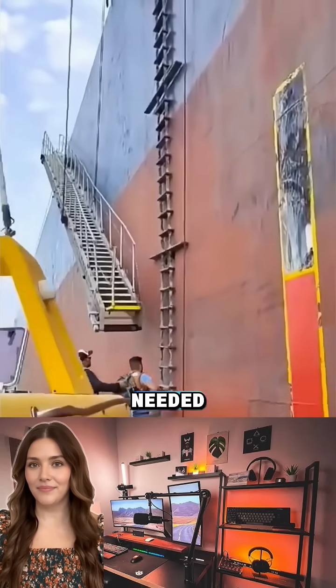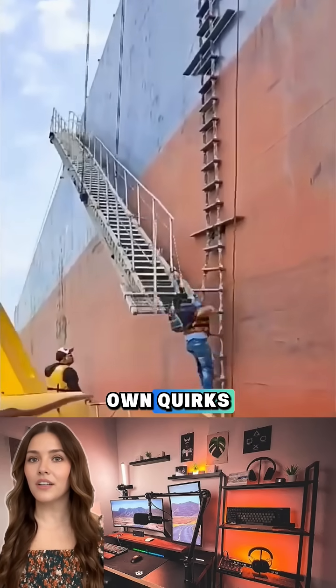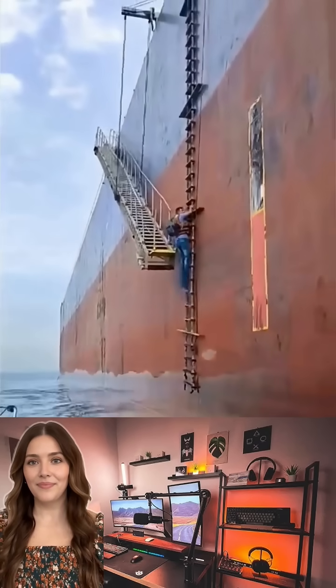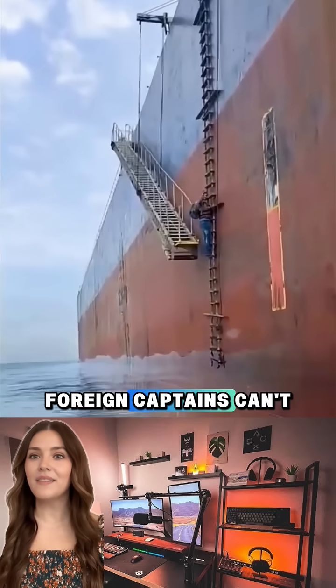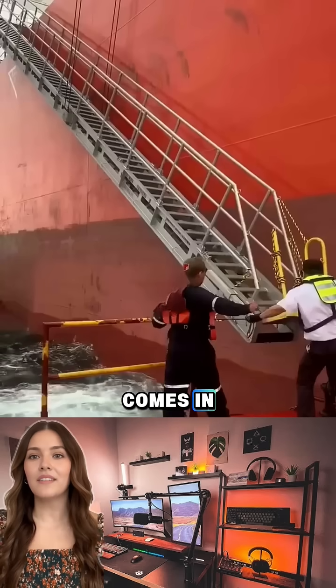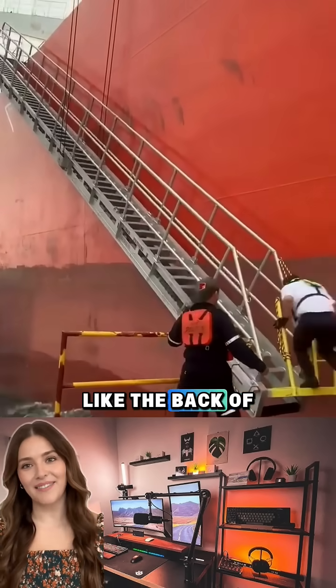Here's why they're needed. Every port has its own quirks — shifting currents, narrow channels, shallow spots, and heavy traffic. Even the most experienced foreign captains can't possibly know all the local details. That's where the pilot comes in. They know the water like the back of their hand.